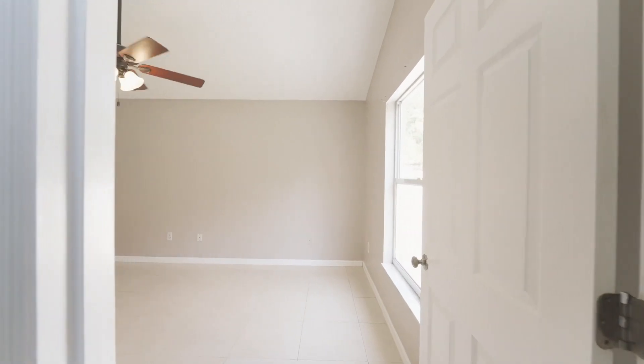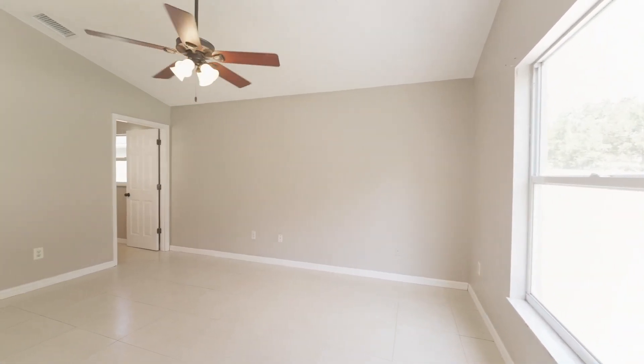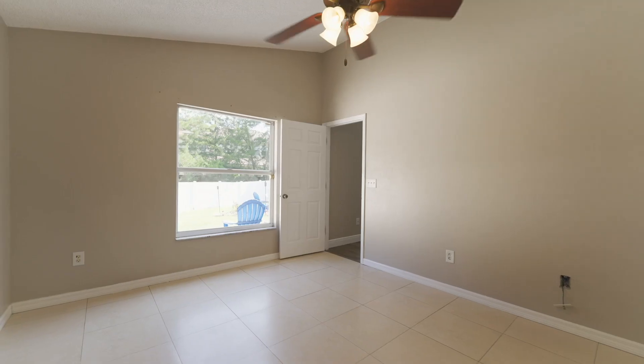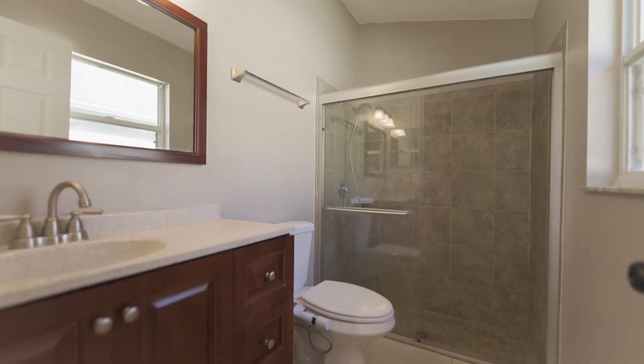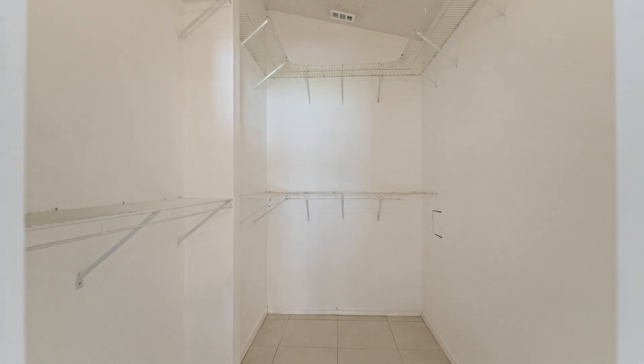With a split-bedroom floor plan, the private primary suite is at the back of the home and features ceramic tile flooring, ceiling fan, updated ensuite bath with large tiled shower, and don't miss the huge walk-in closet.